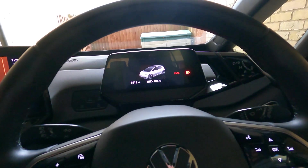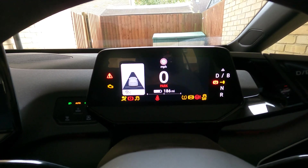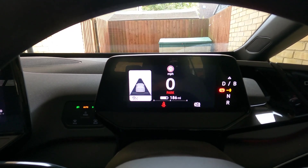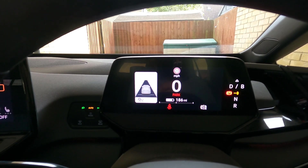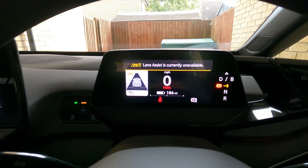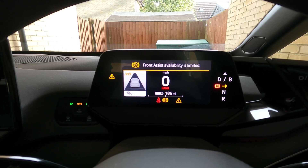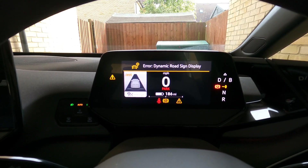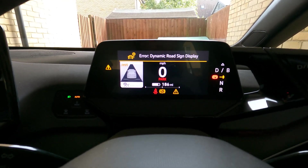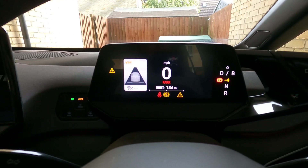The way that I know that it's ready to do an update is because when you start the ignition, there's lots and lots of errors. There's error number one: lane assist is currently unavailable, so lane assist just will not work while it's waiting to update. Front assist availability is limited. And dynamic road sign display — so it won't display any speed limits — and the lane assist just doesn't work.